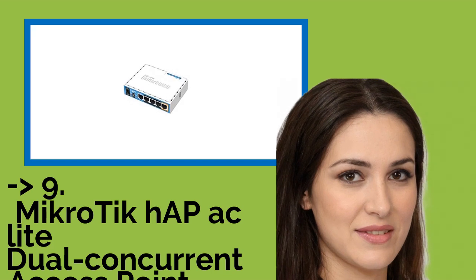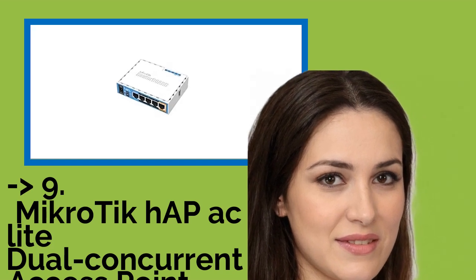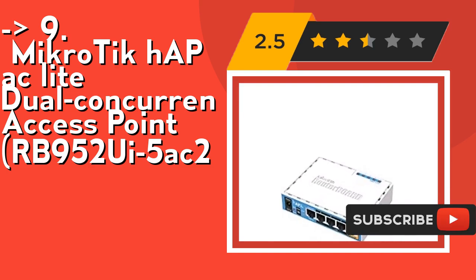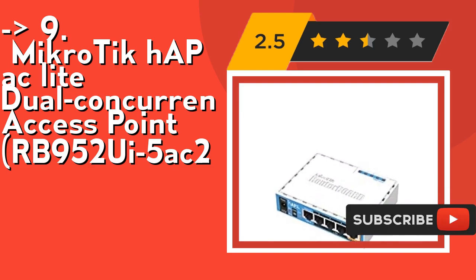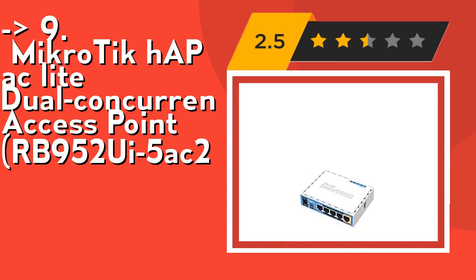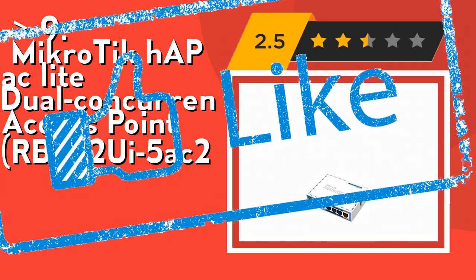Ninth on the list is the Mikrotik hAP ac Lite Dual Concurrent Access Point RB952UI-5ac2nD. The US version is factory locked for 2412-2462MHz, 5170-5250MHz, and 5725-5835MHz frequencies. This lock cannot be removed. It features 5x10/100Mbps Ethernet ports and PoE output on port 5. Check out the link in the description to buy this product from Amazon.